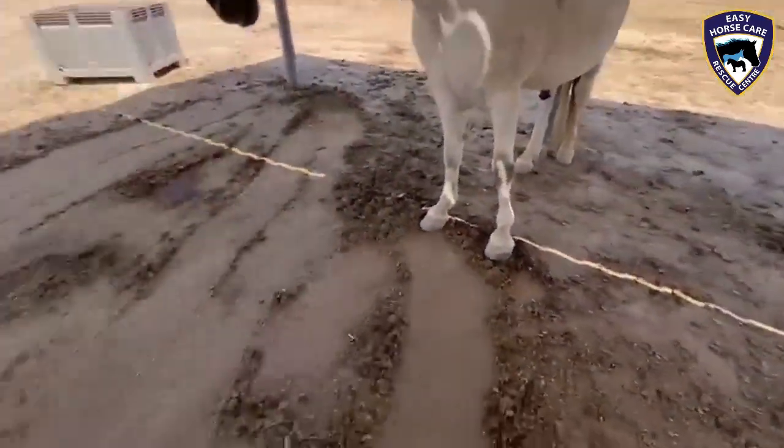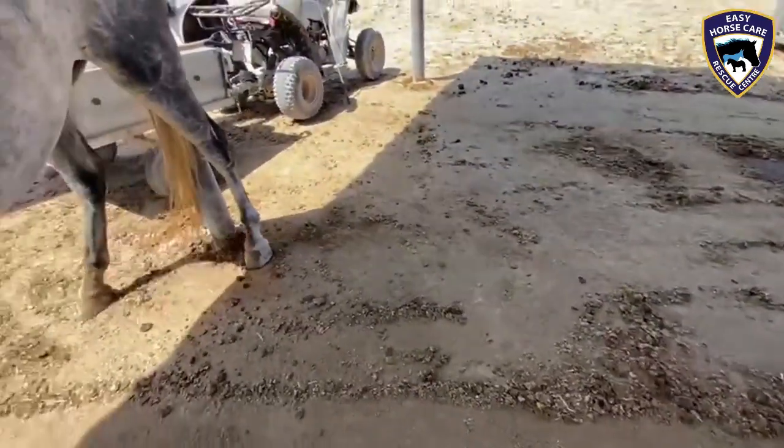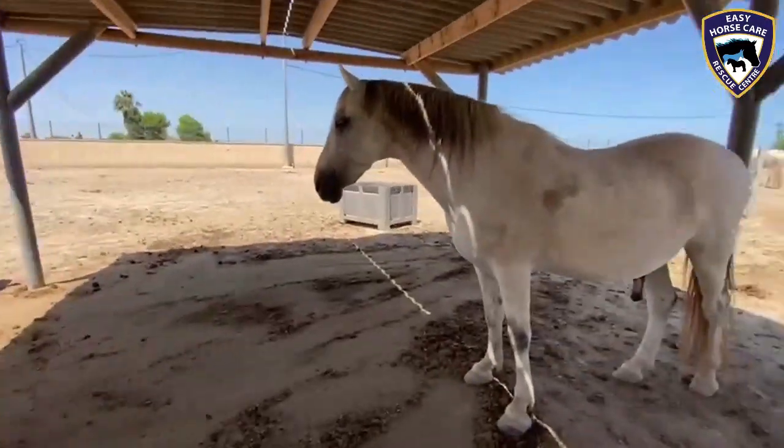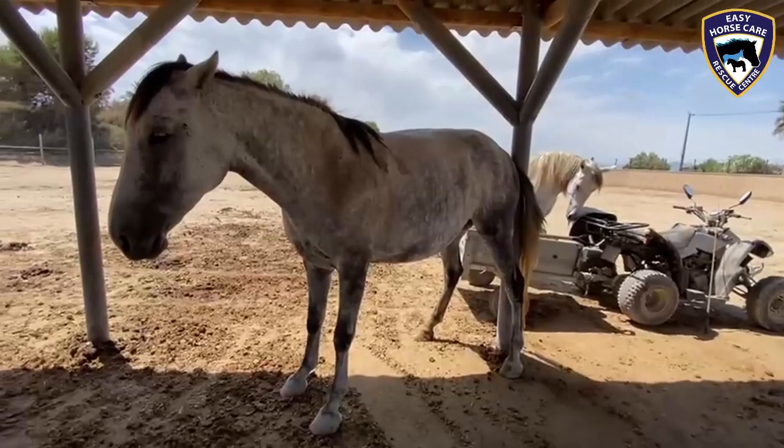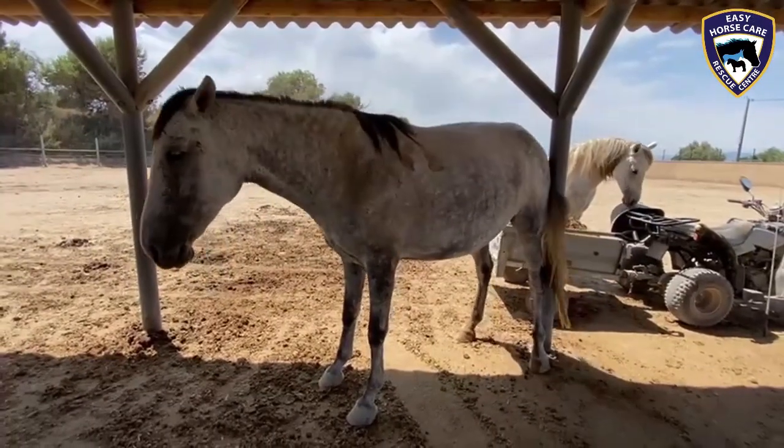At the moment, I'm actually cleaning underneath one of their shelters that they do spend a lot of time in, quite often just rubbing their backsides.